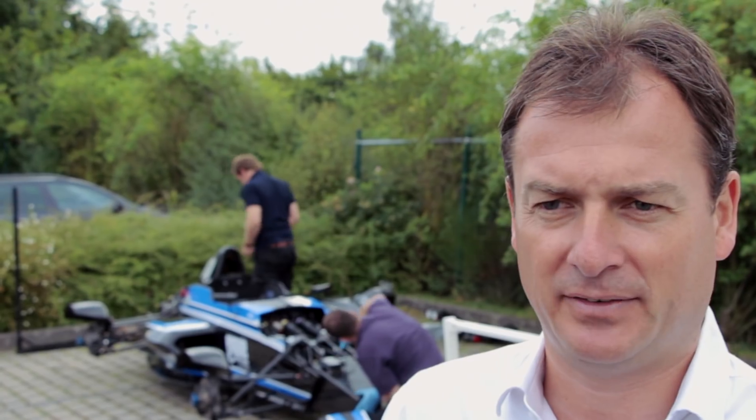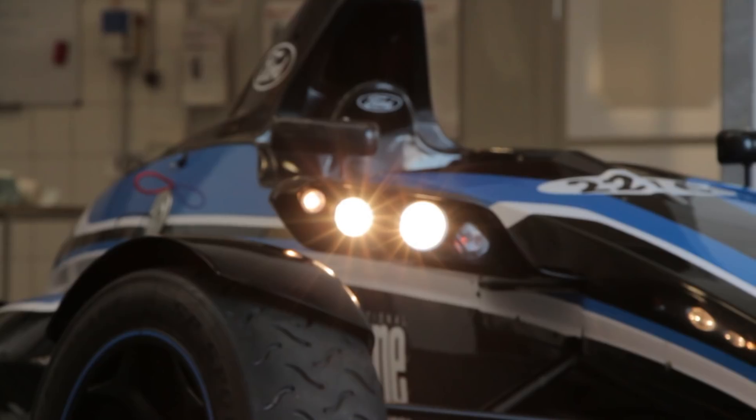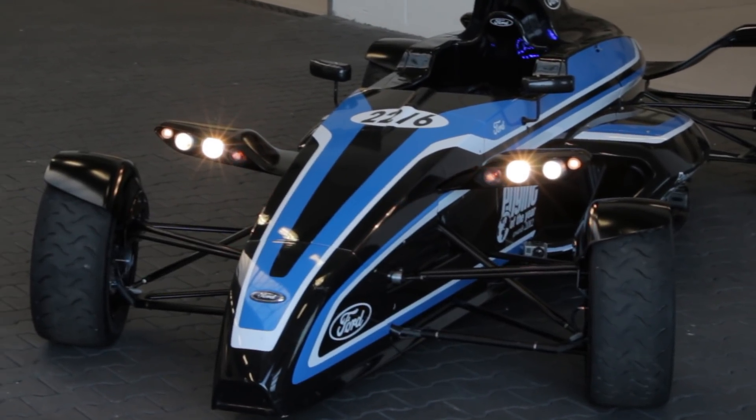An EcoBoost engine doesn't necessarily mean it's all about efficiency — it is very efficient, but we also know it's a very powerful engine. This thing is very economical, but boy, it also packs a punch.